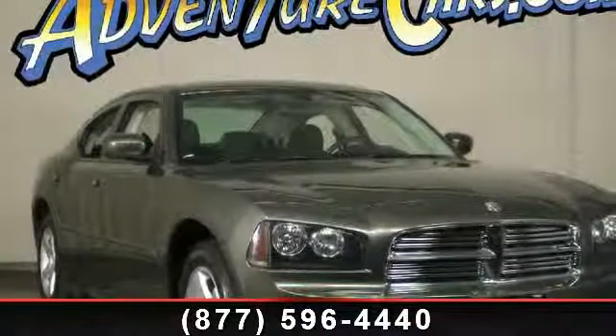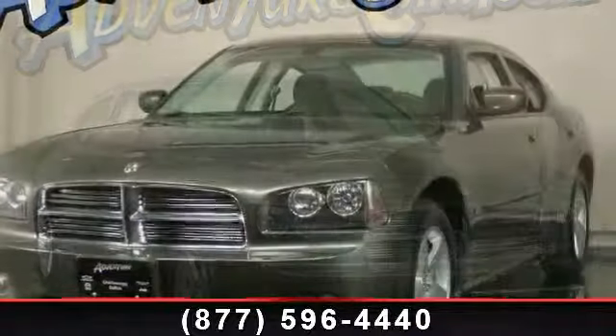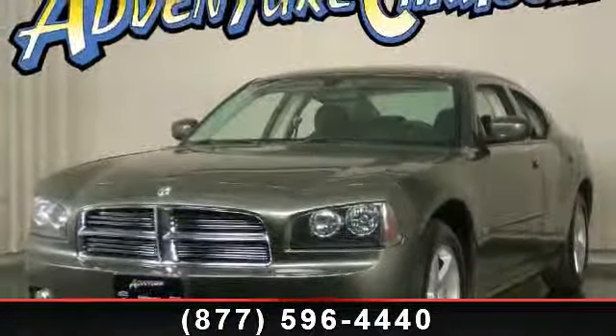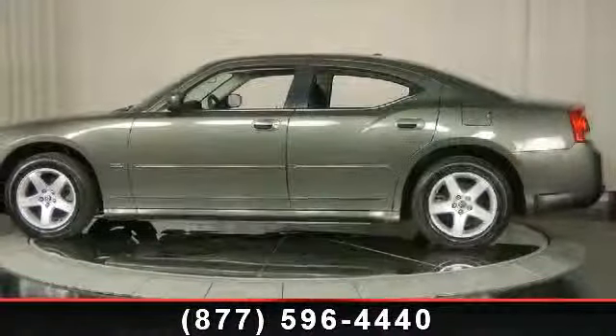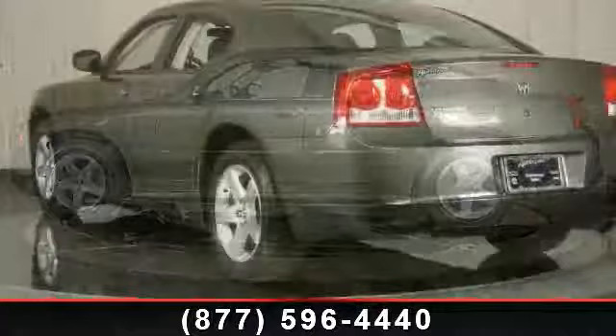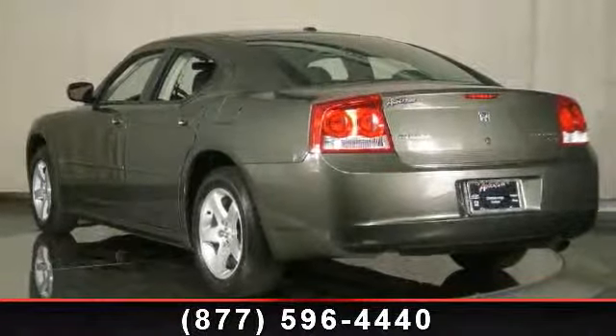Presenting the 2010 Dodge Charger SXT. If you are looking for a first-rate auto, this one could be yours today. Enjoy these notable features: overhead console, electronic stability control, front center armrest, front bucket seats, MP3 decoder, rear anti-roll bar, and overhead airbag.